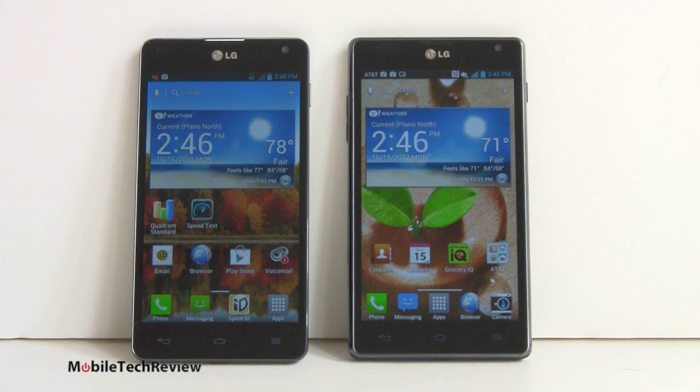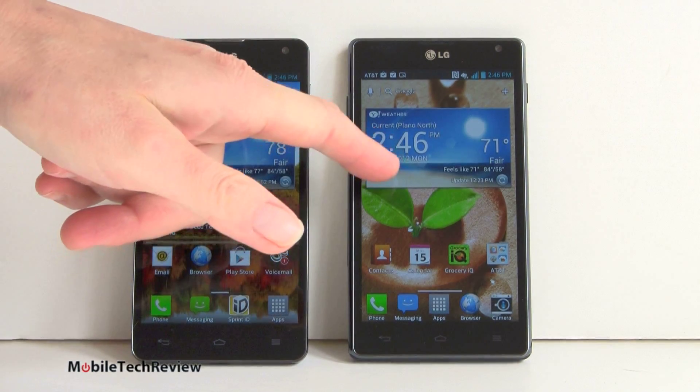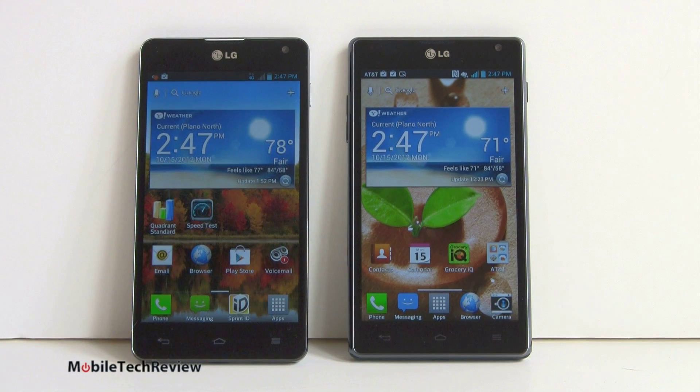So here we have the LG Optimus G — AT&T version here, Sprint version here — pretty much identical looking from the front but as we take a look around you'll see there are some slight differences to the casing themselves. Both of these phones feature the first Qualcomm Snapdragon S4 quad core 1.5 gigahertz CPU.